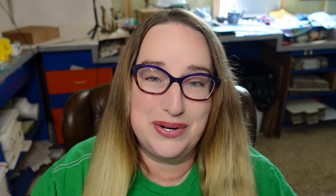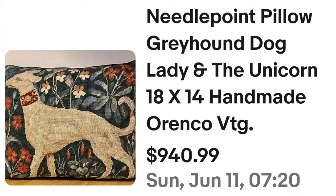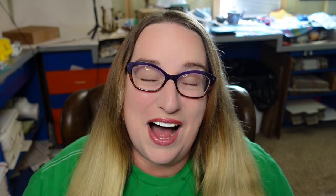This next one is an Orenco greyhound needlepoint pillow — a crazy sale. I know if I see cross stitch, embroidery, or needlepoint with dogs I pick them up, and I hope from now on you will too. This is a needlepoint pillow featuring a greyhound dog with a lady and a unicorn — 18 by 14 inch, handmade, Orenco vintage. A single pillow sold for $940.99. Here you can see the beautiful needlepoint up close — an amazing sale at $940.